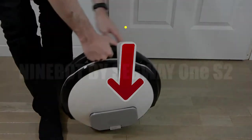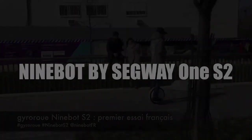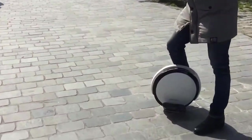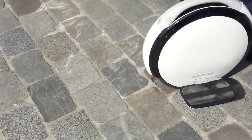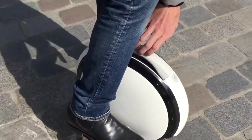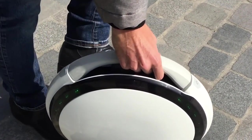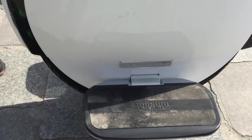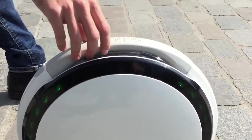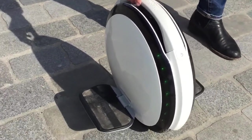In third place, we have the Ninebot by Segway 1S2. This product is called a Mixed Gyro, and it weighs in at 11.4 kilos with a width of 18 centimeters, a length of 41.9 centimeters, and a height of 44.8 centimeters. It can carry a person weighing up to 120 kilos. It incorporates a motor that gives off 500 watts of power, allowing you to drive on almost all kinds of terrain at a speed of up to 24 kilometers per hour, and on slopes of no more than 15 degrees.